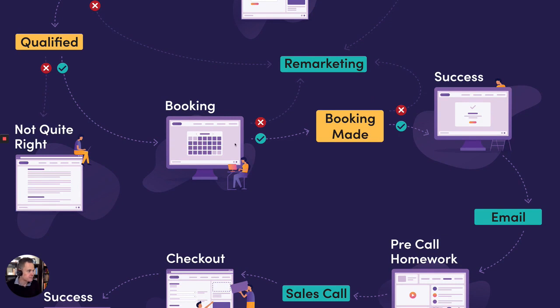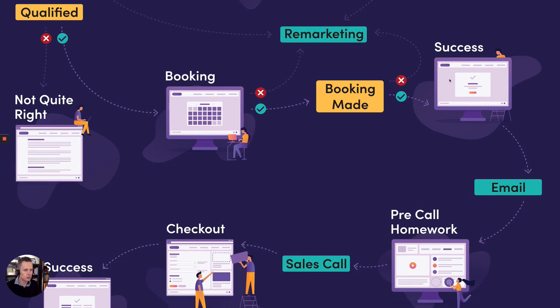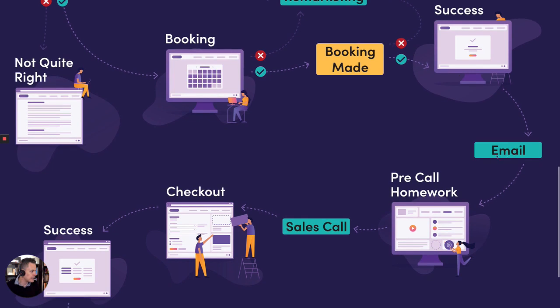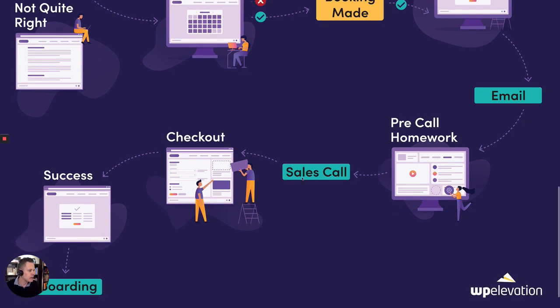Once they land on the booking page, they book in the calendar, get to a confirmation page that says: awesome, you're booked in for a strategy workshop — we call it an agency accelerator call. I also say there's homework they need to do before they jump on the call, and if they turn up without doing their homework we just reschedule. If you're selling a physical workshop, make sure they've done their homework before you meet up. They then get an email sending them to their pre-call homework — in our case they just watch some case studies and fill in a scorecard.